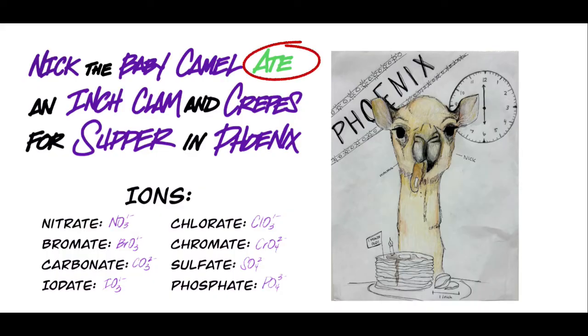You can see that the word 'ate,' A-T-E, is highlighted in green and that's because this is going to work exclusively for eight of the major polyatomic ions, and they all happen to end in that suffix A-T-E. So the ions we're going to be using this for are nitrate, bromate, carbonate, iodate, chlorate, chromate, sulfate, and phosphate. Now surely your teacher wants you to memorize more than just those eight, but this will at least give you a head start, and then you may do the other polyatomic ions by a more traditional method like flashcards or something.